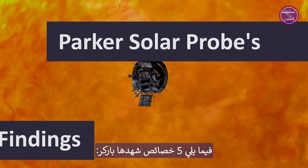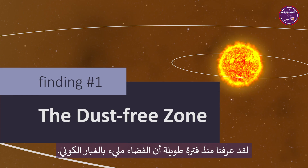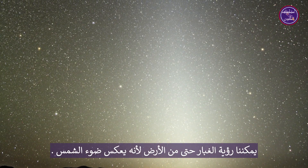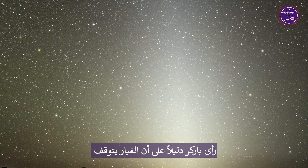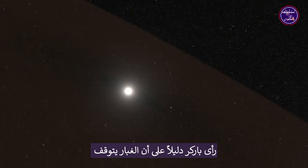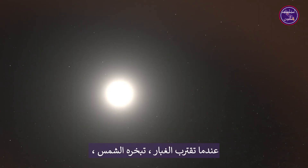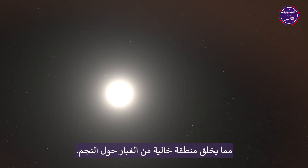Here are five features Parker saw. We've long known that space is full of cosmic dust. We can even see the dust from Earth because it reflects sunlight. Parker saw evidence that the dust stops at an estimated 3.5 million miles from the sun. As the dust gets closer, the sun vaporizes it, creating a dust-free zone surrounding the star.